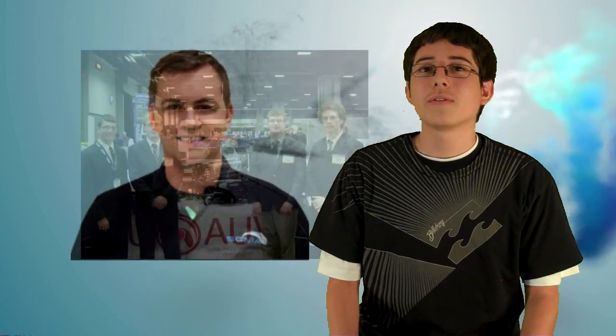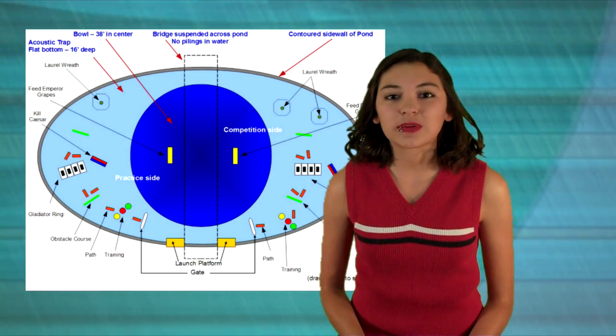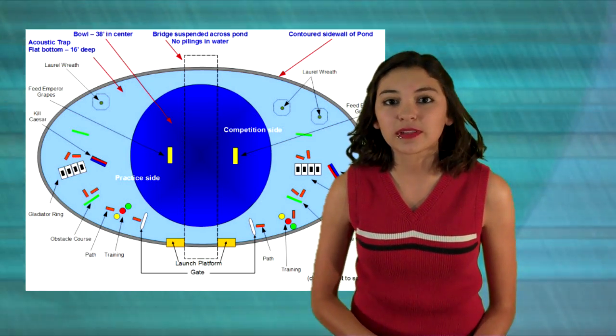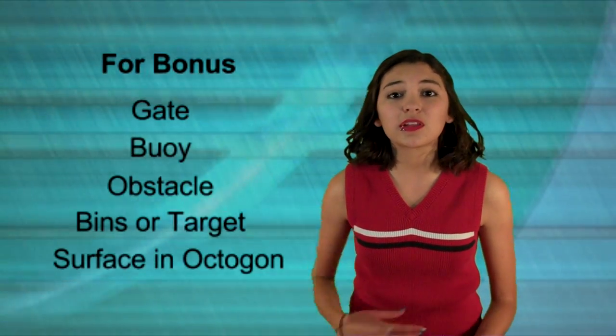We also want to partner with some of those top teams so that we can hopefully lessen the gap in knowledge between us and them. For this year's competition we are really gunning for the bonus points. Our strategy is to do the minimum tasks as needed to qualify for these points. So we designed an AUV that can navigate using a compass, gyro, and vision processing.